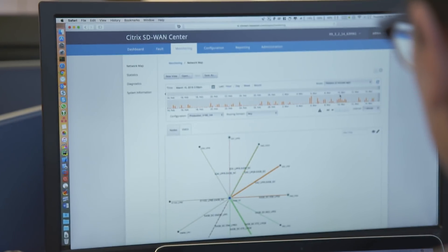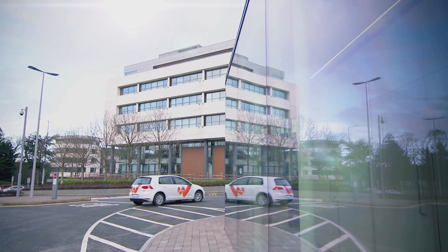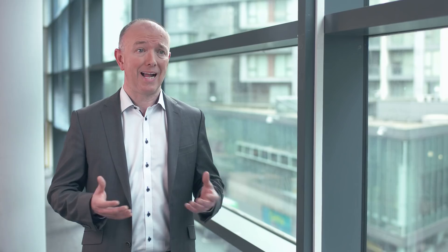SD-WAN really enables us to do that because it's flexible. We don't feel tied in — you can bring it up and down as quickly or as slowly as you need to. By using Citrix SD-WAN we're able to deploy much more bandwidth to our branches using cheaper broadband circuits and 4G to deliver much more capacity to our branch locations.